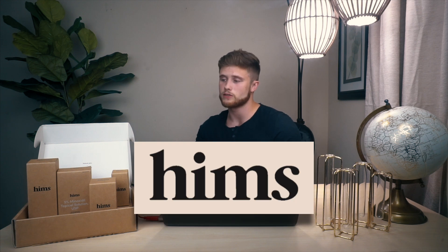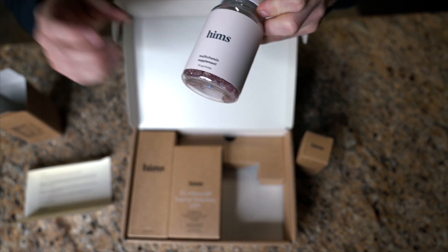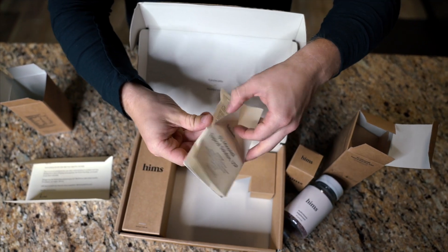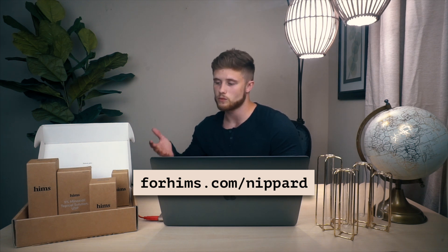I want to give a huge shout out to HIMSS for sponsoring this video. HIMSS is one of those few truly science-based companies out there, offering both prescription and non-prescription hair and sexual health products for men, including finasteride, the hair loss treatment mentioned in the video. Hair loss affects 66% of men by age 35, and over 25% of new ED cases are reported by men under the age of 40. HIMSS is a place where you can get affordable quality medical recommendations and treatment from licensed medical doctors without the inconvenience of going into an actual clinic. They're offering a virtual visit with a licensed doctor and a month trial of their comprehensive hair kit for viewers of this channel for just five bucks at forhims.com/nippered.